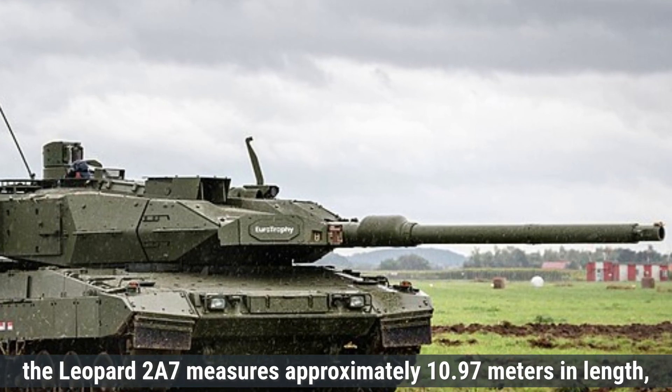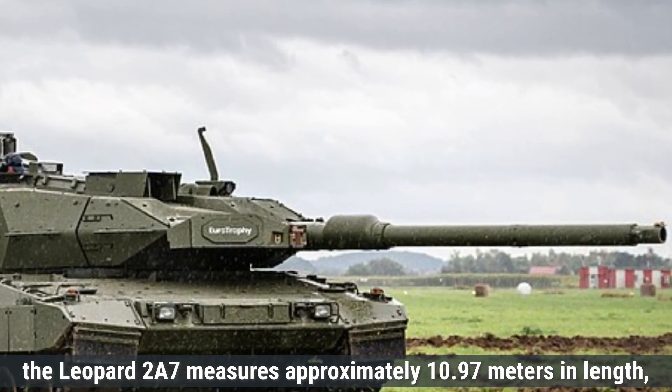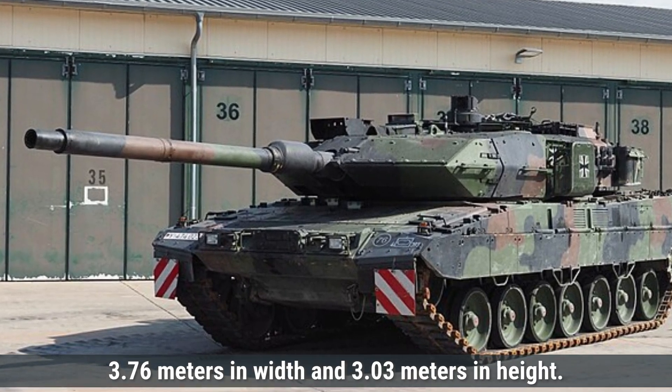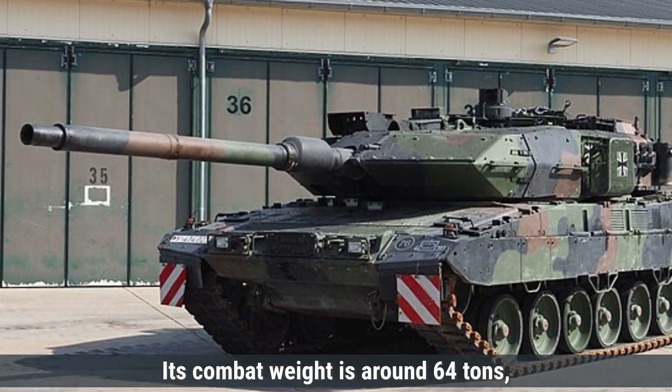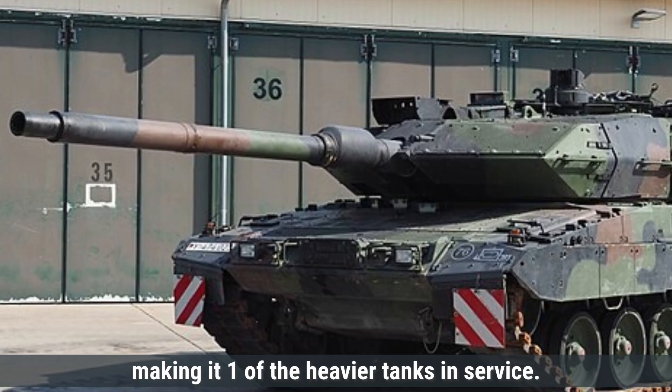In terms of dimensions, the Leopard 2A7 measures approximately 10.97 meters in length, 3.76 meters in width, and 3.03 meters in height. Its combat weight is around 64 tons, making it one of the heavier tanks in service.